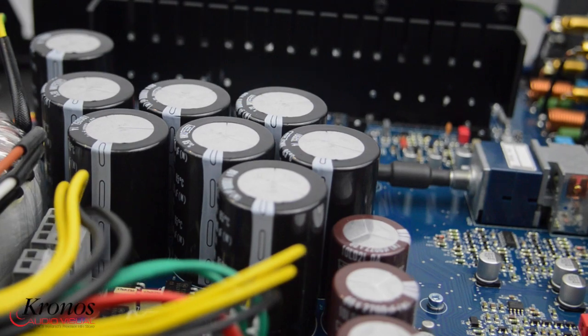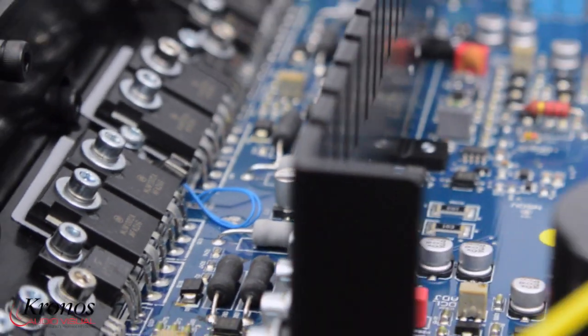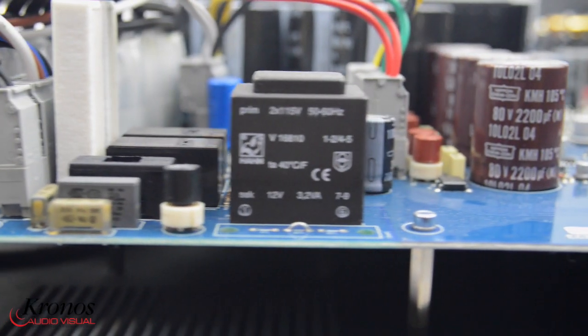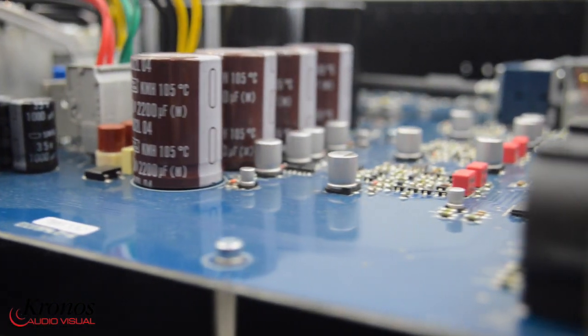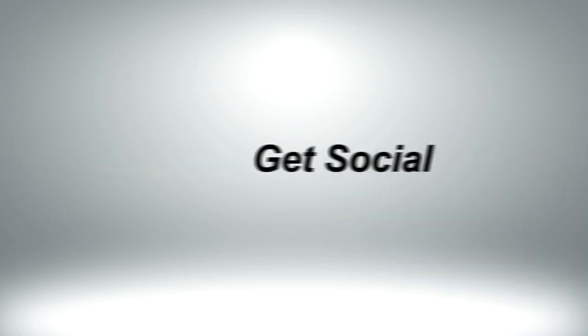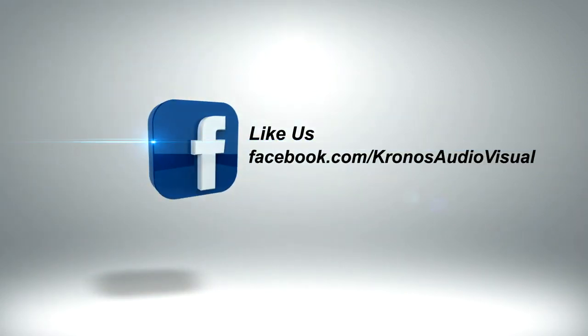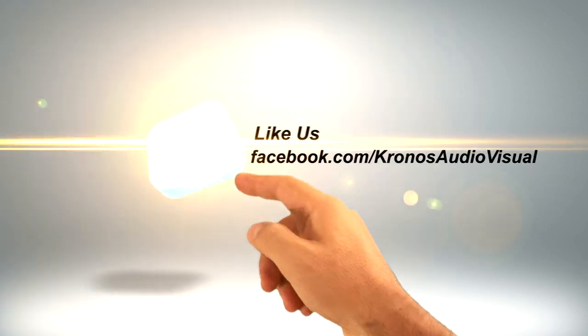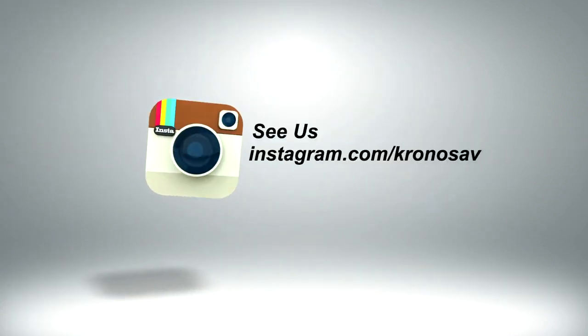For full details visit their website at www.KronosAV.com.